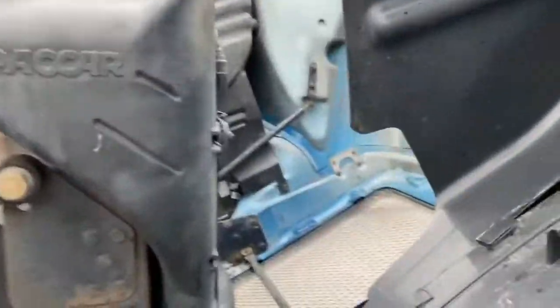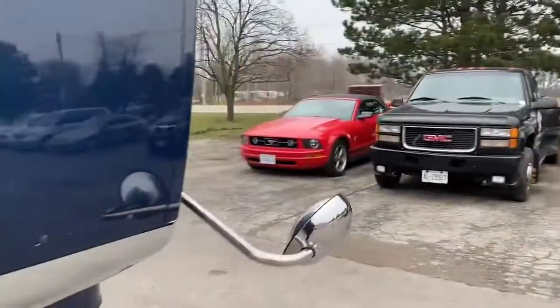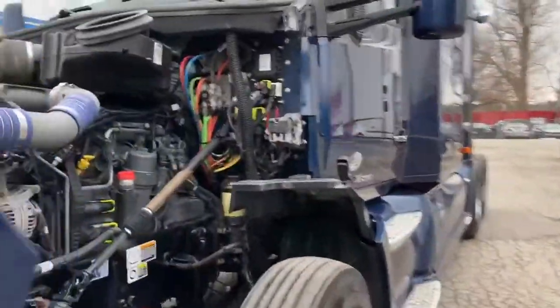They'll all be hooked up and we'll run a regen to make sure that they'll complete a successful regen. And then the emission systems will be connected and working.